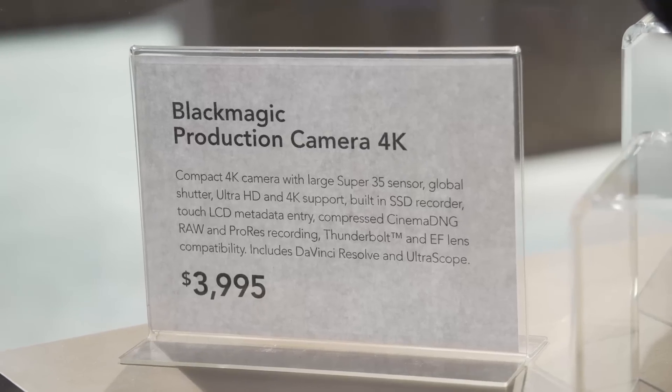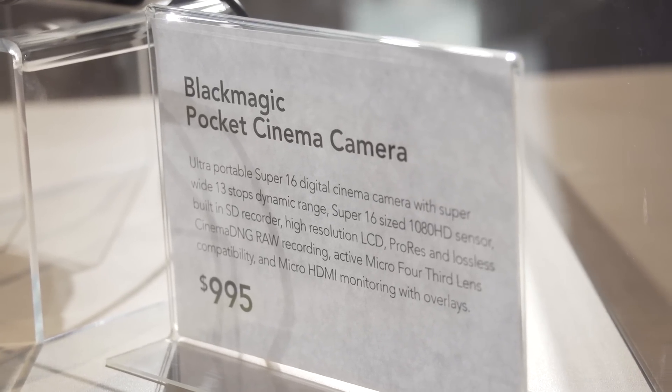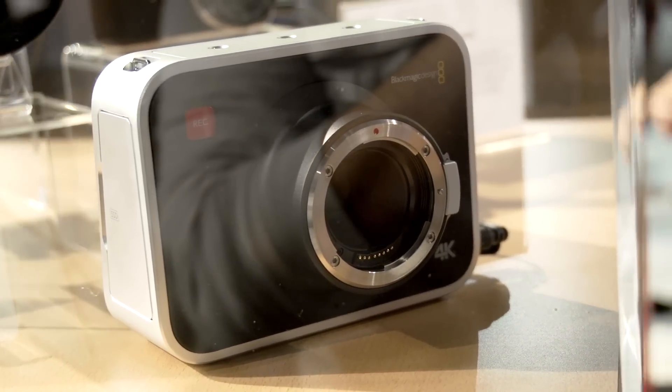Keeping with their tradition, they kept both new cameras at a very affordable price point: $4,000 for the 4K camera and $1,000 for the pocket cinema camera, which shoots 1080p HD. The 4K camera has a Super 35mm sensor, so those who've been wishing for a better sensor are going to have it this time around. It has an EF mount to use with Canon lenses.